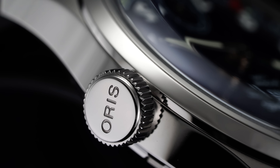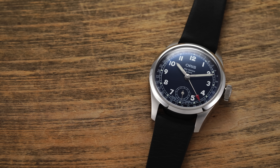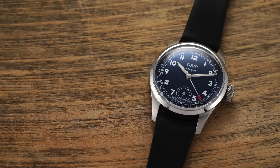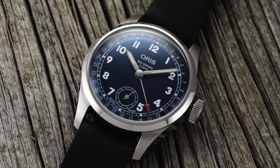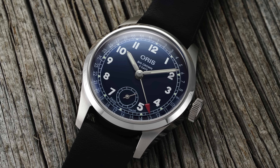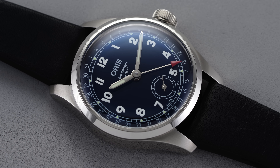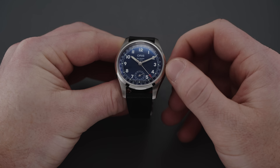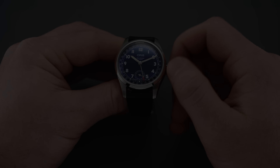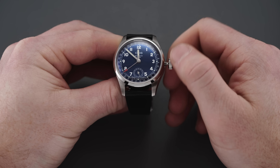At the three o'clock position, we have a large crown — as the name suggests — signed with the Oris logo on top and screwed down to enhance water resistance. However, this one is only capable of 50 meters of water resistance, which is likely to be a common criticism. 100 meters probably would have been more widely appreciated, especially given how this stacks up against the competition. Operating the crown is straightforward: unscrew it to hand wind, extend to the second position to advance the pointer date hand, and all the way out to set the time — with hacking seconds.